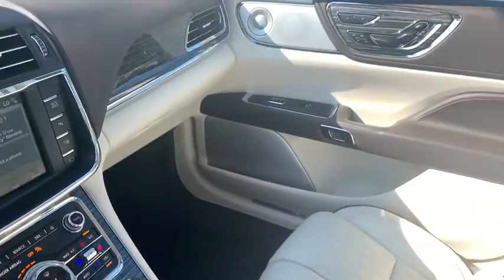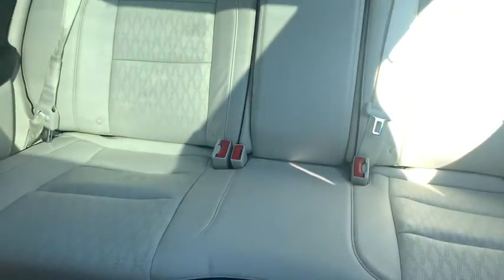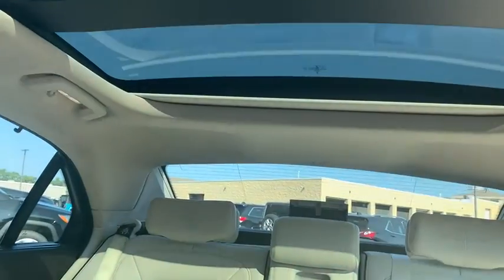aluminum wheels, cruise control, active suspension system, universal garage door opener, power windows, rear window defroster, electronic stability.